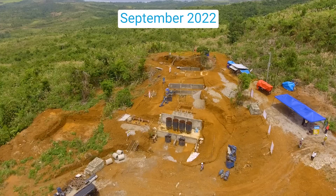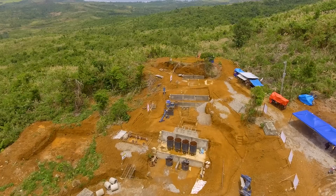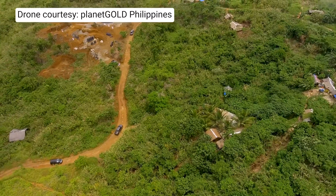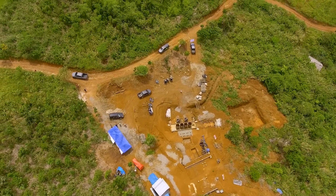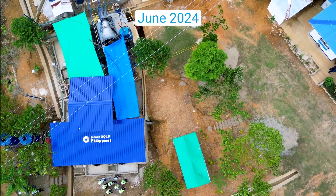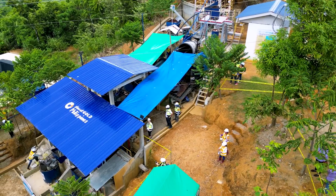Just two years ago, this field was the future site of Planet Gold Philippines' mercury-free processing plant. The mining community here was using outdated equipment and mercury to process their ore. Fast forward to June 2024, and the project site is home to a brand new mercury-free processing plant.